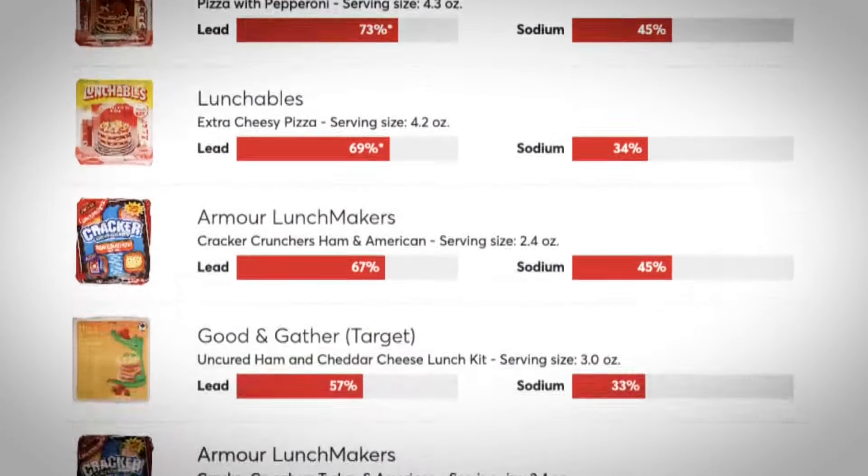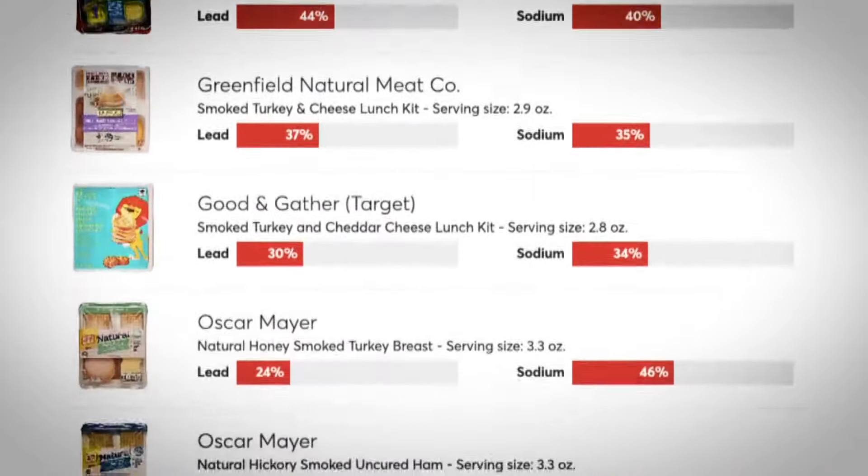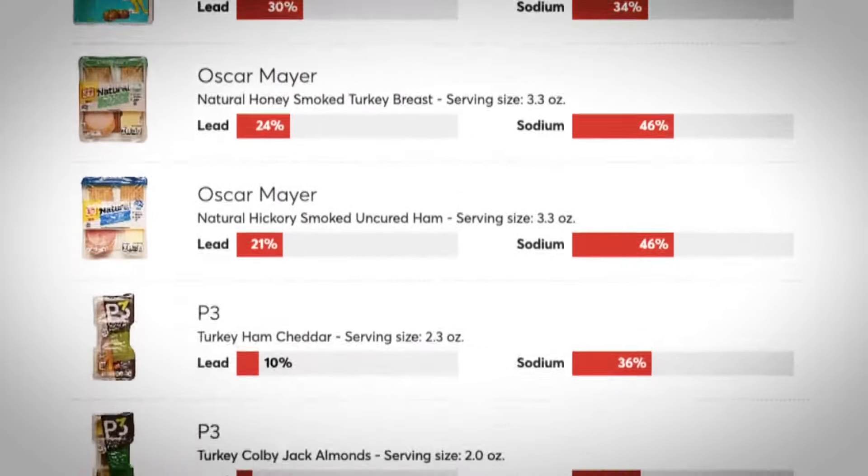Lunchables and similar kinds of lunch kits are simply not healthy for kids. Our tests of these kits found concerning sodium levels and harmful chemicals that can contribute to serious health problems over time. Consumer Reports tested 12 store-bought lunch and snack kits and found concerning levels of lead, cadmium, or both in all the kits.